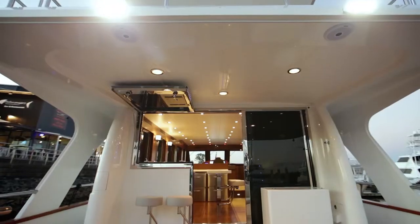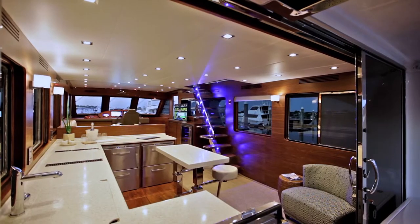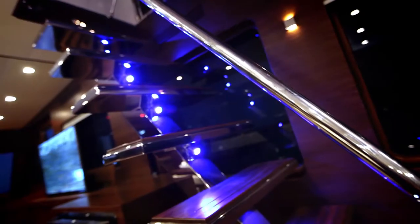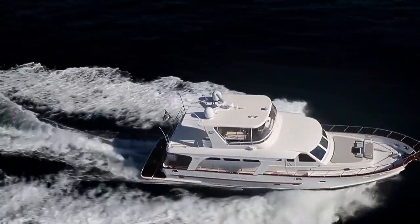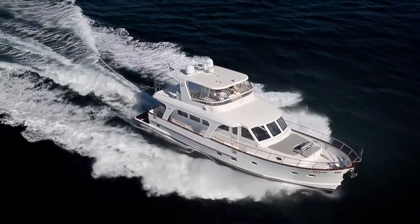Hi, Brett Thurley from Clipper Motor Yachts, welcoming you aboard our new Cordova 60 Series 2. We're very excited about this new motor yacht in our line, and it signals a very exciting new direction in terms of our interior layout, finishes and aesthetics. All the features you've come to love from Clipper, including semi-displacement, economical cruising and long range, are still part of this very complete motor yacht.